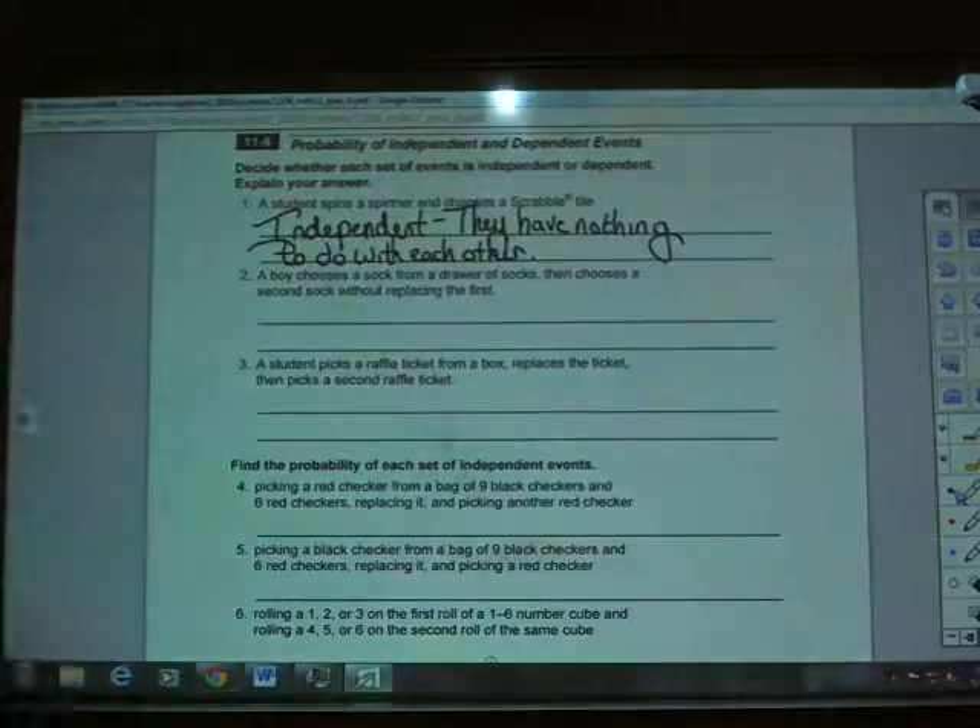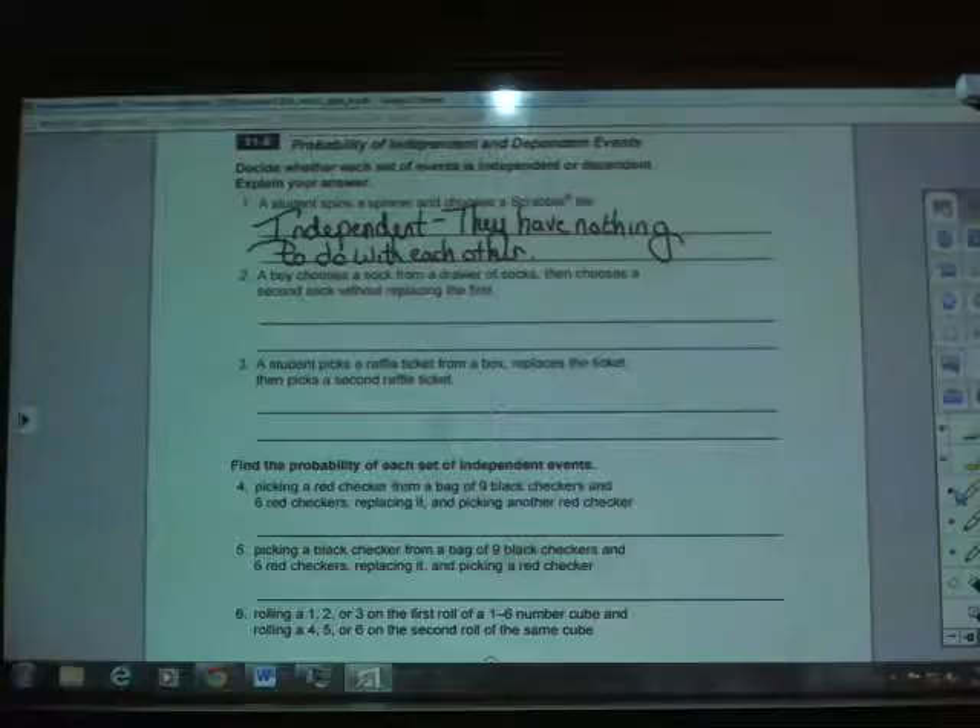In number two, it says a boy chooses a sock from a drawer of socks, then chooses a second sock without replacing the first. The events are related, and we need to figure out if they're impacting each other. Let's say there are ten total socks in the drawer. He doesn't put it back, so the second time there are only nine socks. That means what happened the first time affects the probability the second time — the denominator changes, making these dependent events.